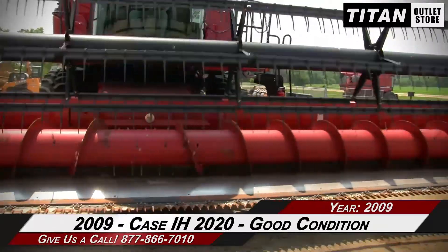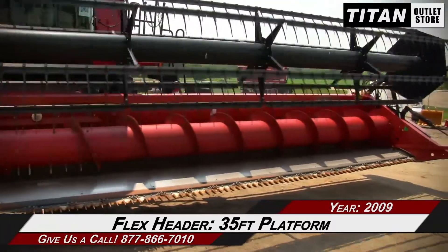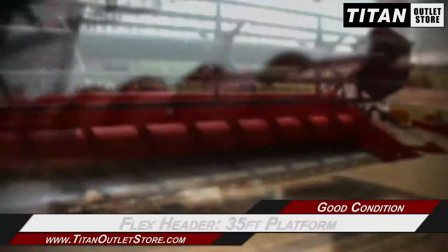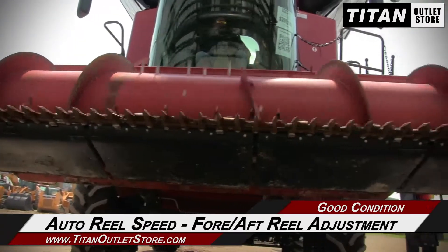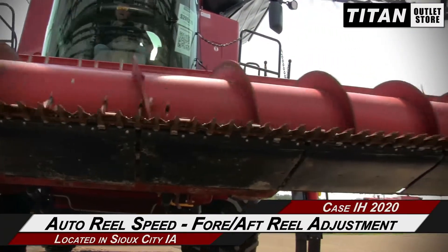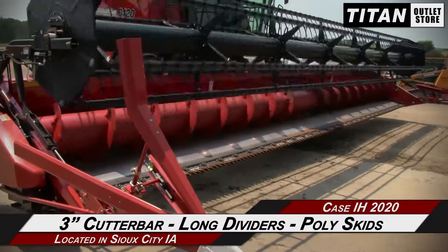Let's take a closer look at the features on this flex header. This KSIH 2020 has a 35-foot platform and features header height control and field tracker control, along with auto-wheel speed and 4F-wheel adjustment, a 3-inch cutter bar, long dividers, and poly skids.